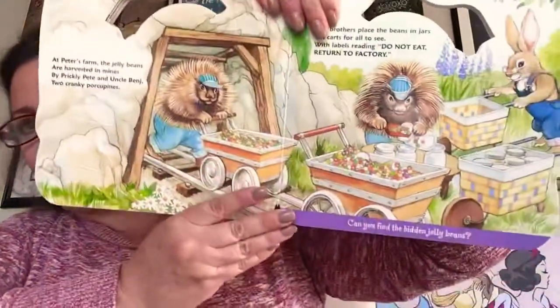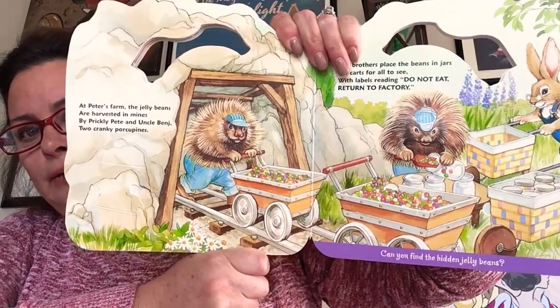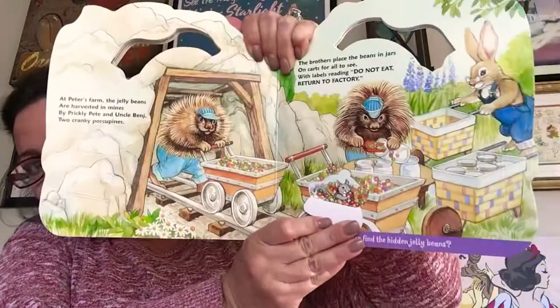At Peter's farm the jelly beans are harvested in mines by Prickly Pete and Uncle Benji, two cranky porcupines. The brothers place the beans in jars on carts for all to see, with labels reading: do not eat, return to factory. Here are those angry porcupines. Look at all those jelly beans.